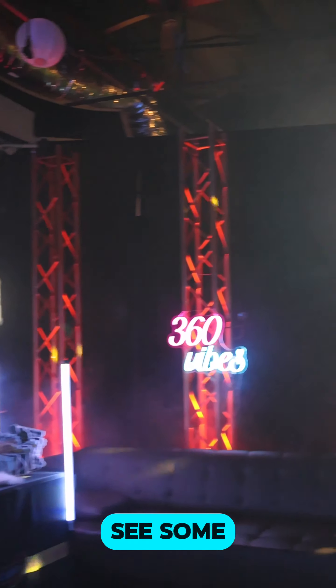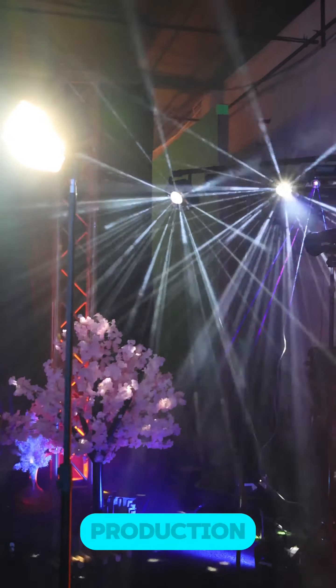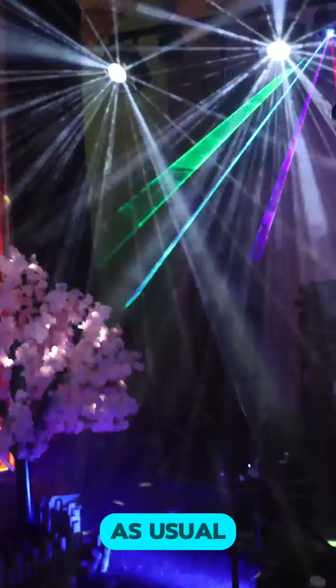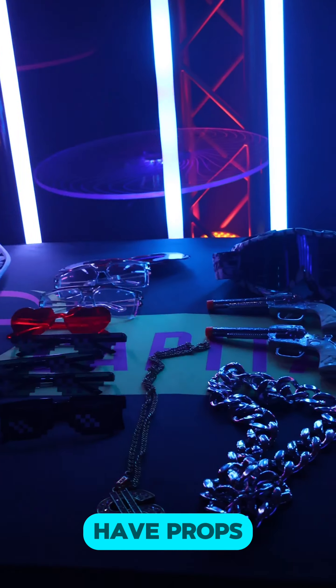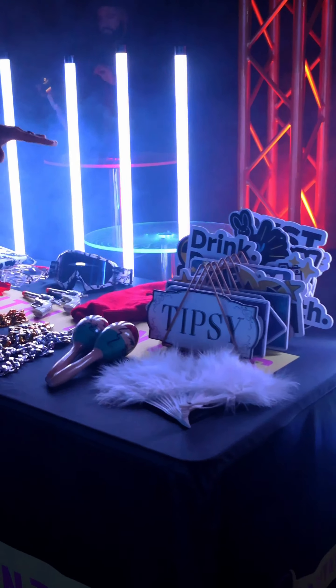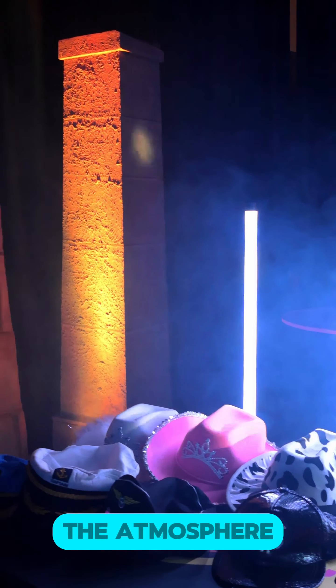You guys are going to see some of the light effects that we usually bring to the table. This brings enhancement to the overall production. I love bringing the lights and the fog machine. As usual, we do have props right over here on this table accompanied by RGB lights, to set the ambiance and set the atmosphere.